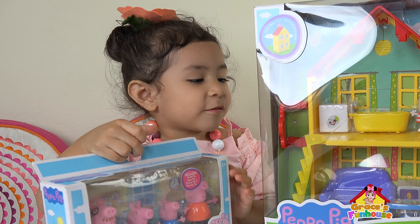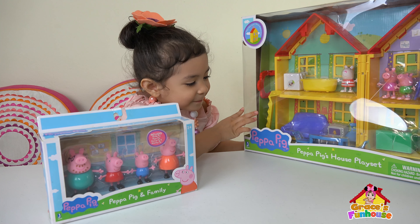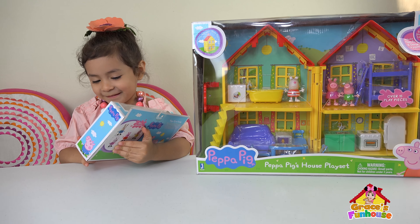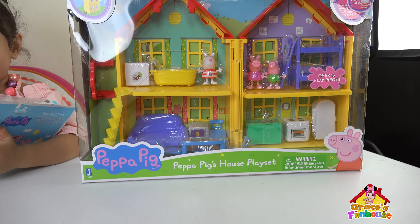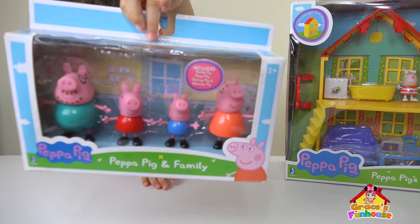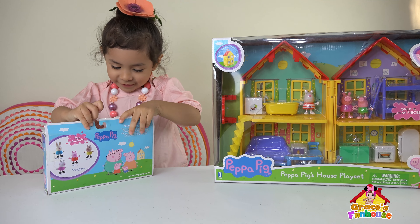Welcome to Grace's Fun House, we get Pippa the Pig! Yeah, kids, welcome to Grace's Fun House! We got Pippa the Pig House Playset, and we also got Pippa the Pig Family! Okay, let's open it!